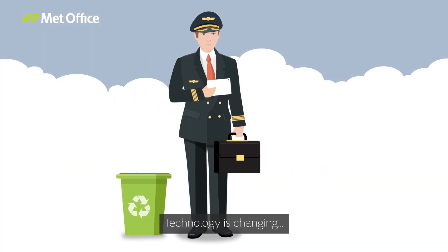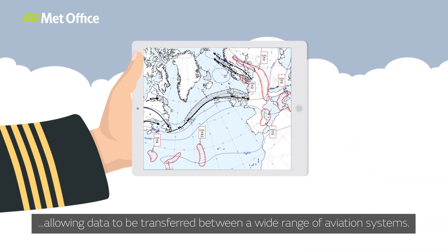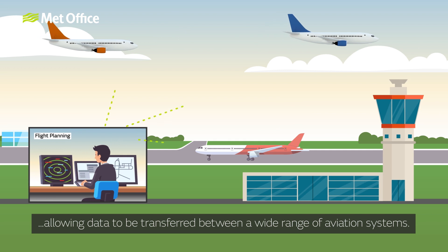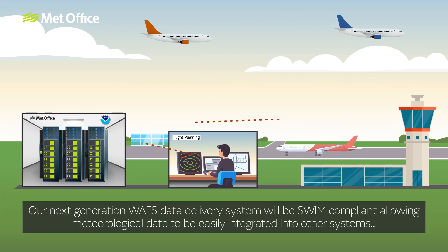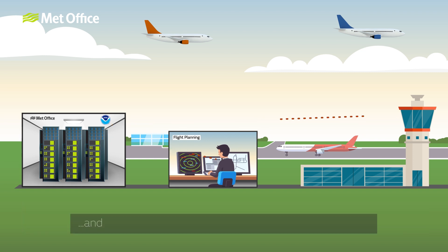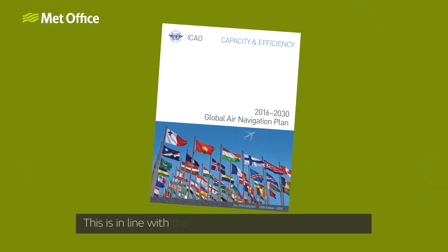Technology is changing, allowing data to be transferred between a wide range of aviation systems. Our next-generation WAFC data delivery system will be SWIM compliant, allowing meteorological data to be easily integrated into other systems, and will allow users to customize the data that is required. This is in line with the 15-year Global Air Navigation Plan.